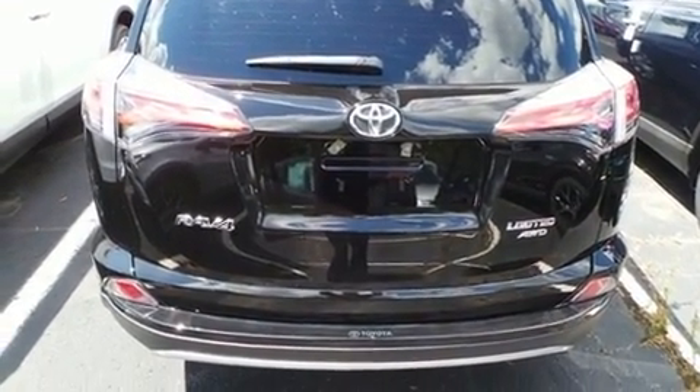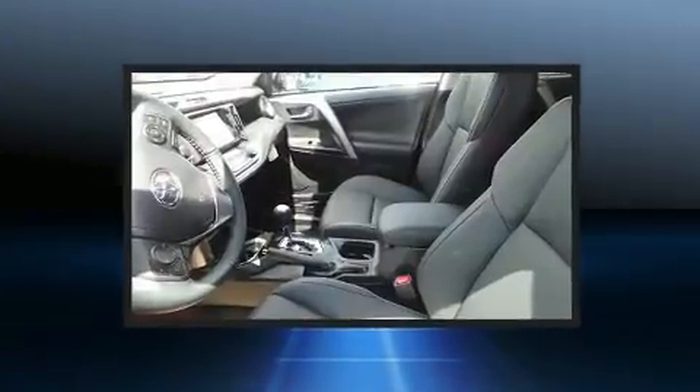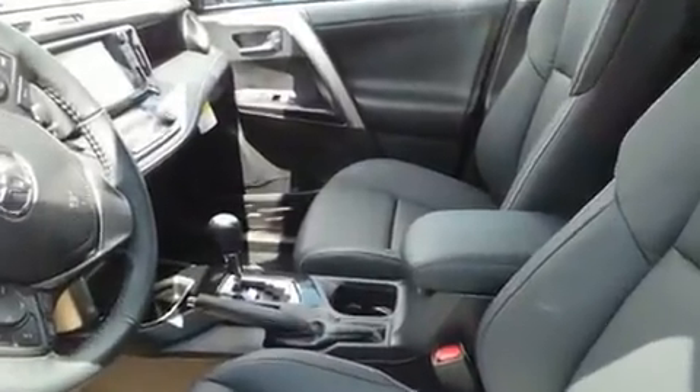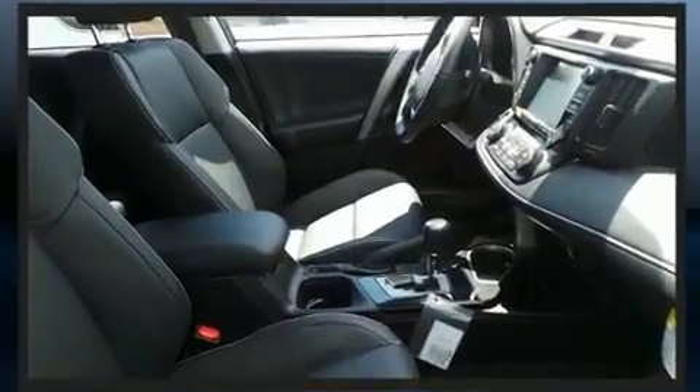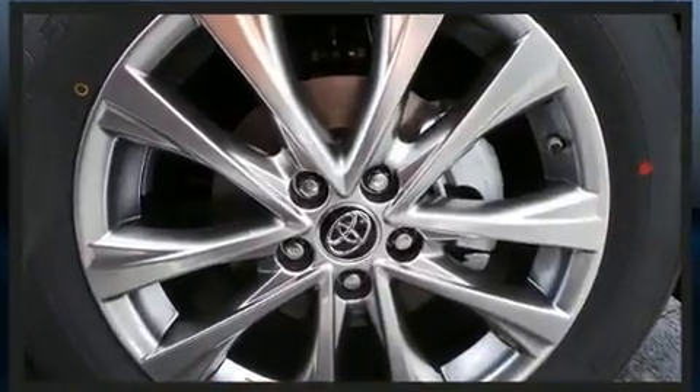Standard features include remote keyless entry, a leather steering wheel, a built-in garage door transmitter, an automatic dimming rearview mirror, a blind spot monitoring system, front dual zone air conditioning, turn signal indicator mirrors, and more.